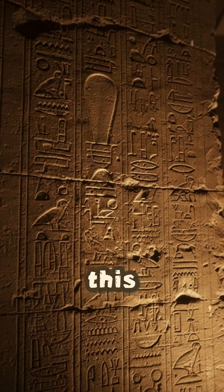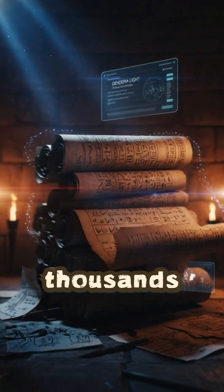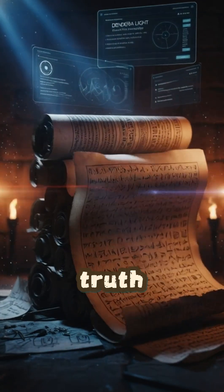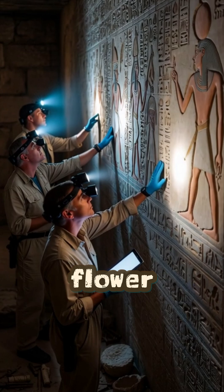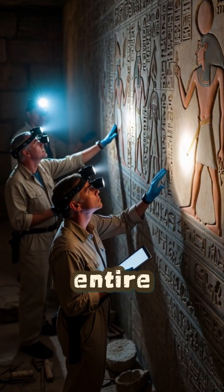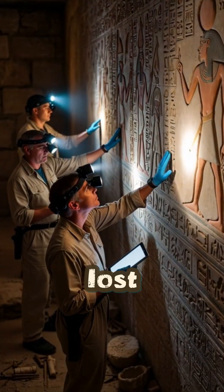Many claimed this was evidence of an ancient electric lamp — technology thousands of years ahead of its time. But when experts studied it closely, the truth became far more symbolic than scientific. The bulb is actually a lotus flower, the serpent represents cosmic energy, and the entire scene describes the Egyptian myth of creation, not lost technology.